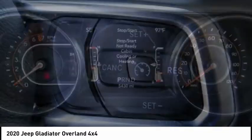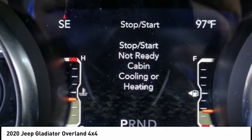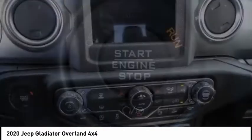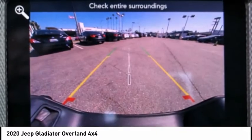Here are some of this vehicle's great options: electronic stability control, brake assist, traction control, remote keyless entry, fog lights, speed control, four-wheel disc brakes, security system, low tire pressure warning, and trip computer.